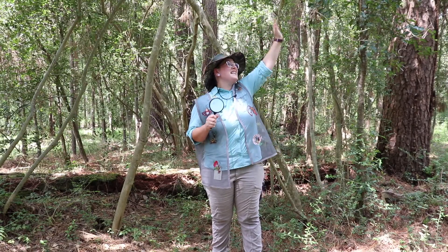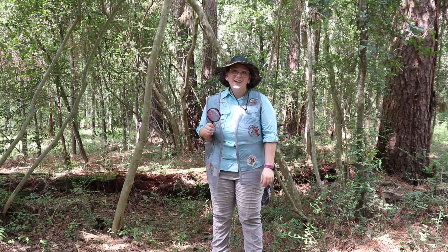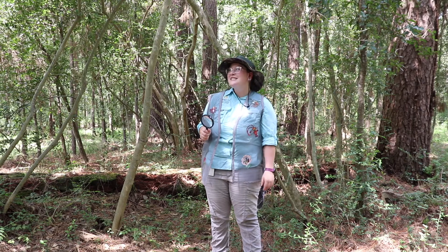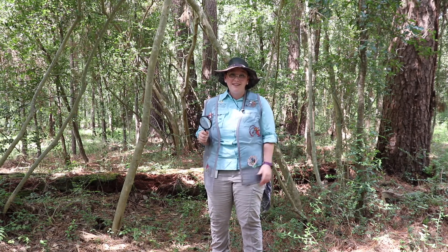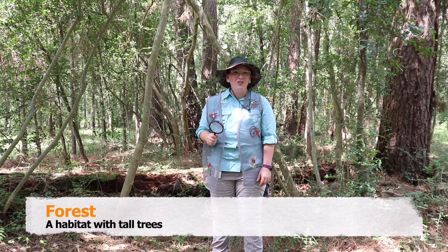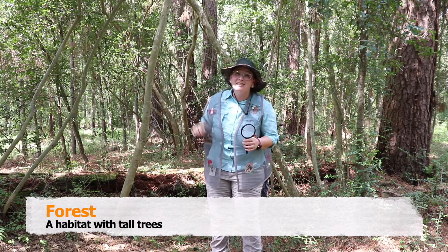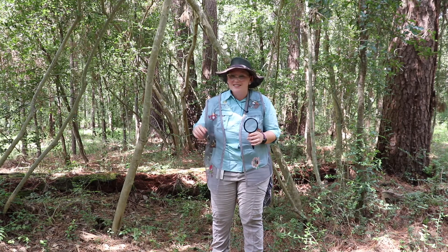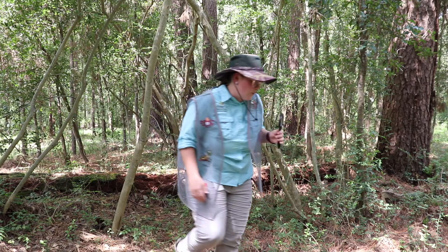See you later, squirrel! Wow, that squirrel was right. This forest is shady and cool from all the trees out here. A forest is a great habitat for lots of animals because there are tall trees to live in, as well as fallen trees that are decomposing for animals to burrow through. I wonder what else we could see in this forest.